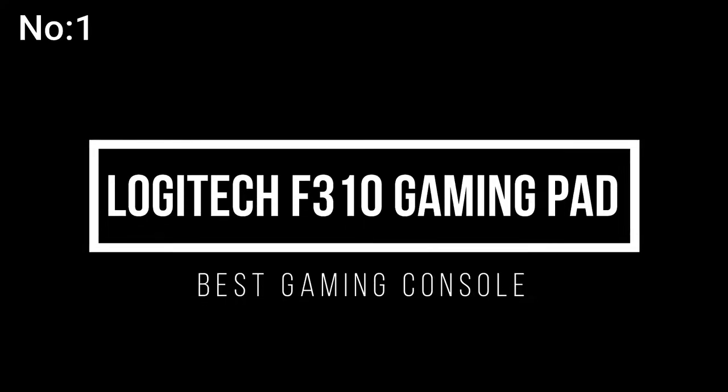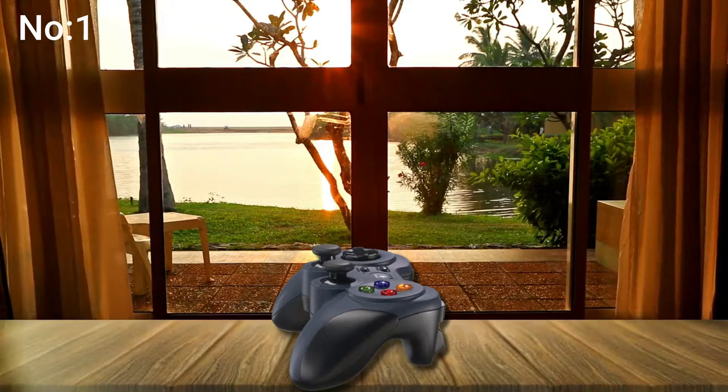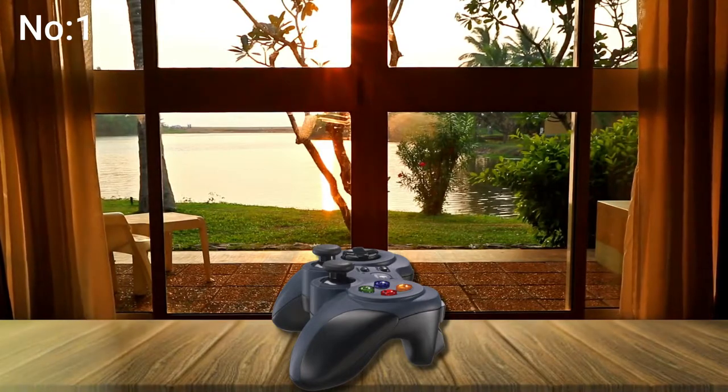Number 1: Logitech F310 Gaming Pad. Pick up and play — your instincts will guide your actions over the familiar layout. You'll be off and gaming in no time. Crafted for a console-like control experience and innovated from traditional design, the F310 fits like a glove.